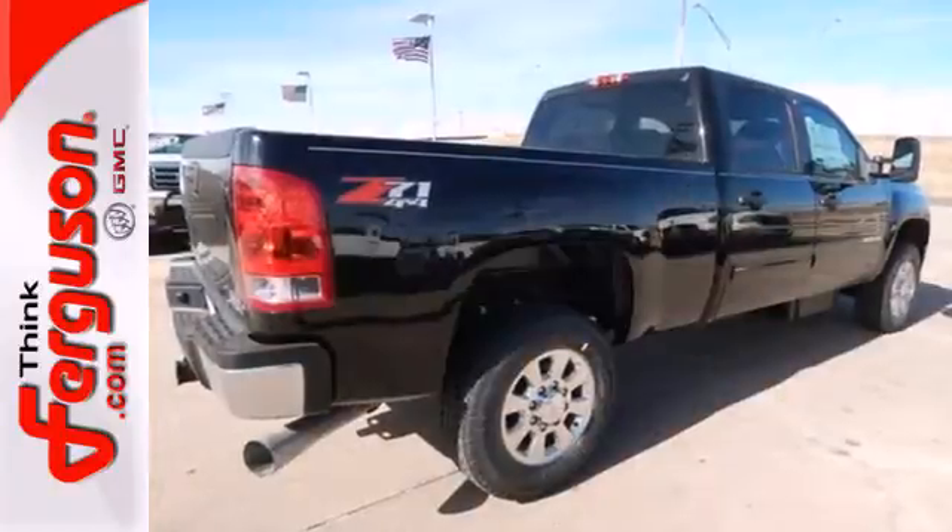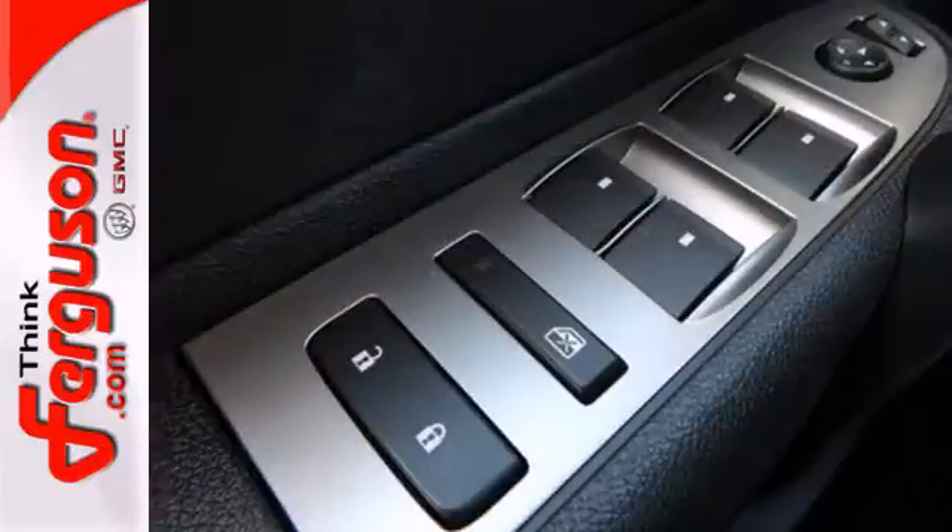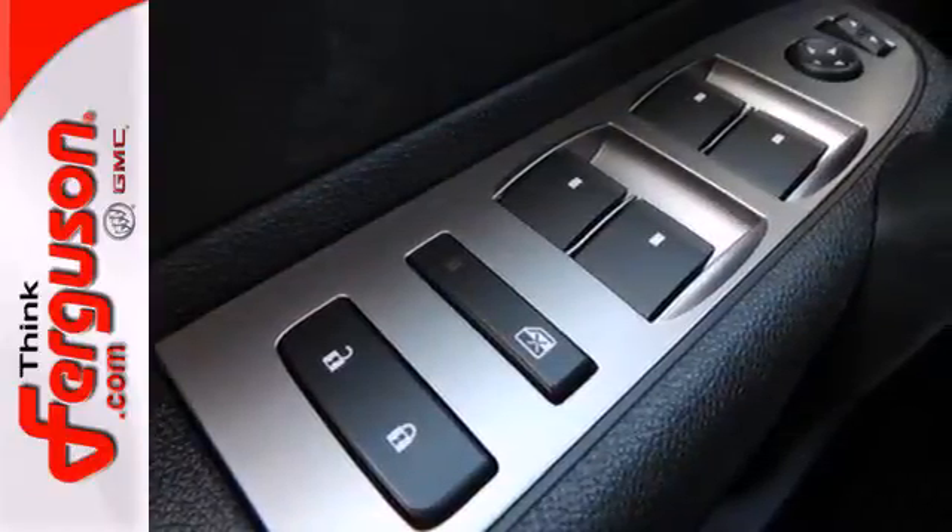Plus, this pickup comes nicely equipped with a V8 engine, cruise control, air conditioning, fully automatic headlights, and electronic stability control.